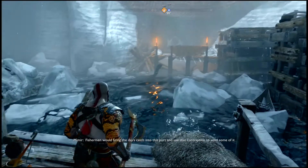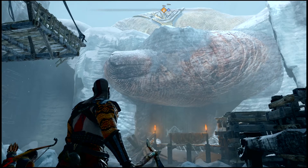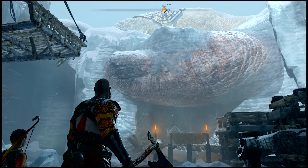Fishermen would bring their day's catch into this port and use that contraption to send some of it directly to the Jarl's main kitchen. The rest were sorted and sold. There is an exit under the thumb. Find a Weercross.